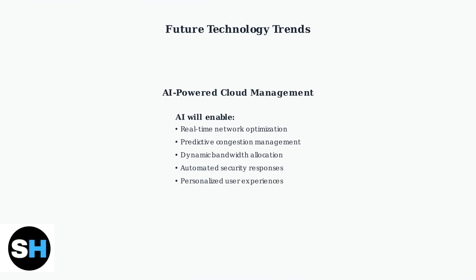Artificial intelligence-driven cloud connectivity is poised to revolutionize network operations, providing smarter, more efficient, and highly adaptive solutions for both individuals and businesses.